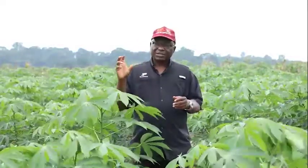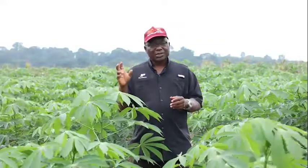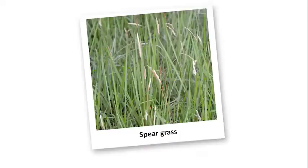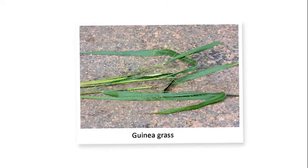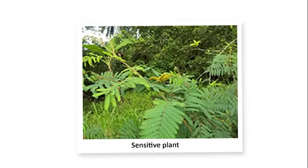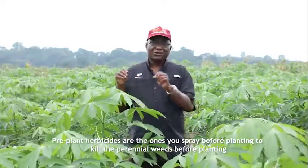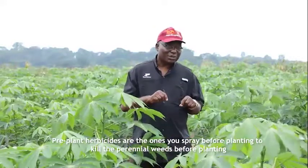For the pre-plant, the reason is you want to kill the perennial weeds. Perennial weeds are those that have some structures underground — you cut them on the surface and they are sprouting again the next day. So you need to spray on them to kill them down to the root, because if you don't do that, the pre-emergent herbicide will not touch them.